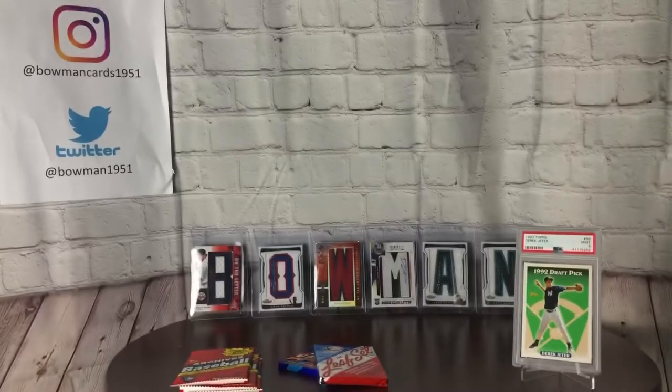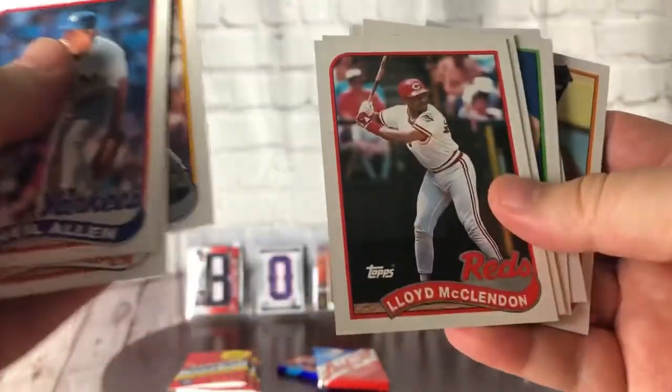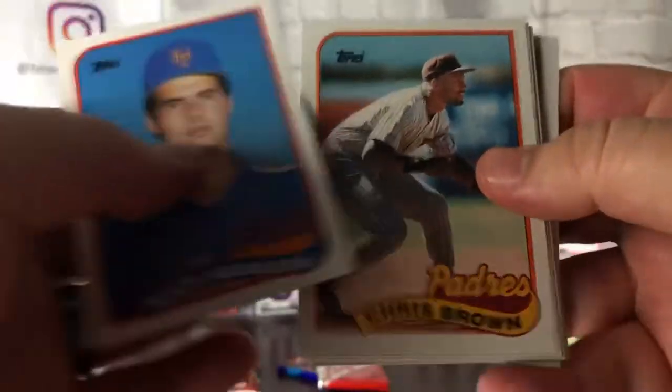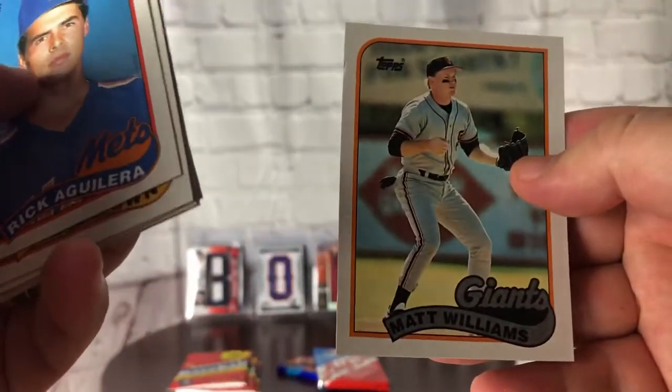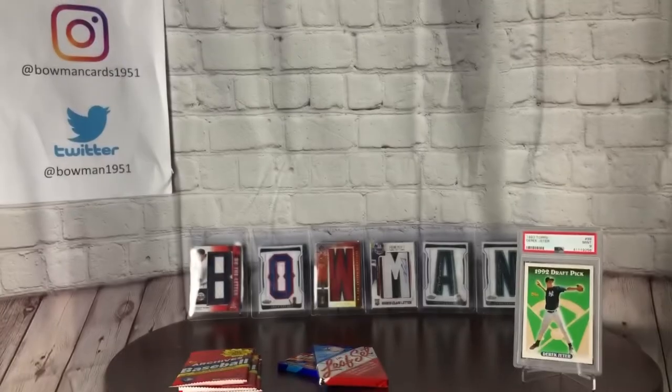89 Topps has pretty much all those same rookies as the last pack, except for Schilling. Matt Williams on the back. Shut out again. Bummer — not a good pack there. There's a nasty cut up in the upper left — even if that was a rookie card, which it may have been, it's rough.